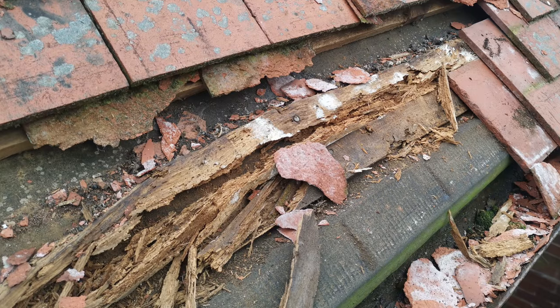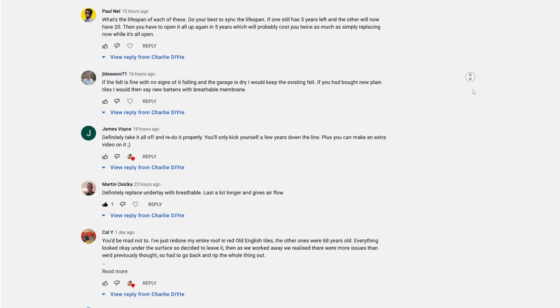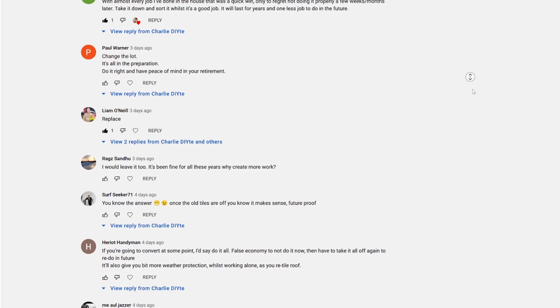You might have seen a couple of posts on Instagram this week where I was hopeful that, having stripped off the eave tiles, I could just replace a couple of the rotten battens. The eave tile batten was completely rotten. I did a post on my YouTube community tab a few days ago asking whether I should stick with the old bitumen-based roof felt or replace it with a modern breathable membrane, and the response was absolutely unanimous — almost everyone said now is the time to replace everything, or you'll regret it in 10 to 15 years.